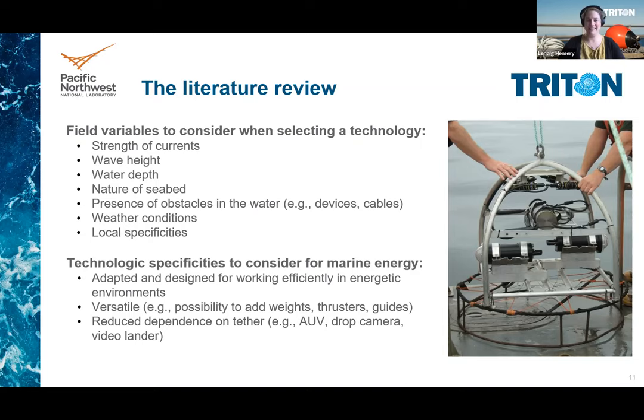Rather than automatically selecting technologies historically used in a specific geographic area or one available at the office from a previous project, specific technological aspects should be considered — such as whether the technology is adapted and designed to work efficiently in energetic environments like strong currents, how versatile it is and if ballast weight or extra thrusters can be added, or how dependent on the tether the instrument is.